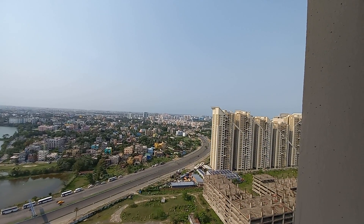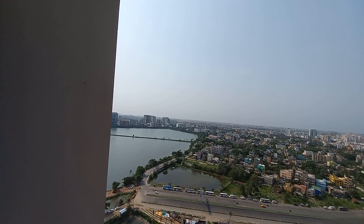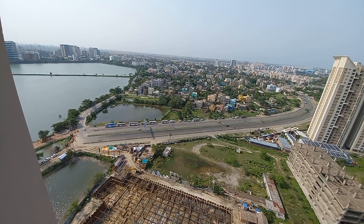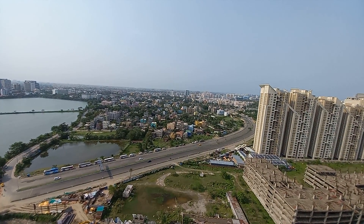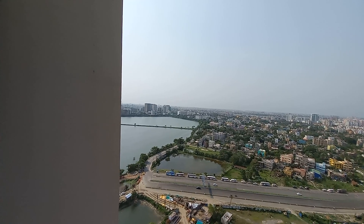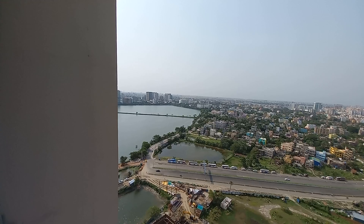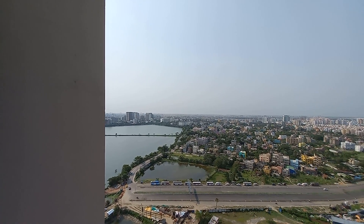This is entire Newtown Action Area 1 location. And on this side, this is the Salt Lake Sector 5 location. In front of you, you can see the major arterial road which connects Bishwabanglagate and Newtown. You can also see these beautiful lakes and water bodies. That road connects Sector 5 — hardly 500 meters from the project is Sector 5.